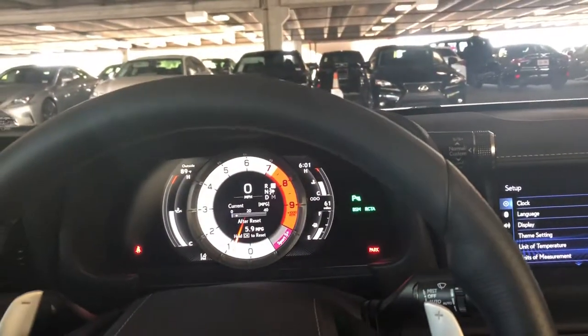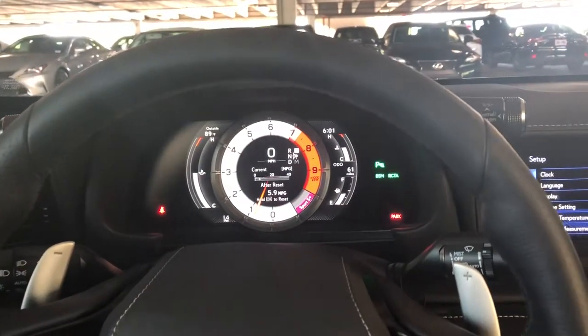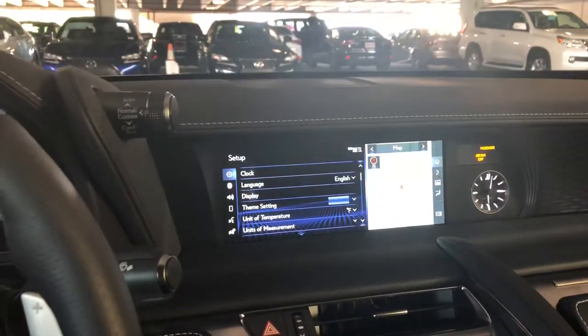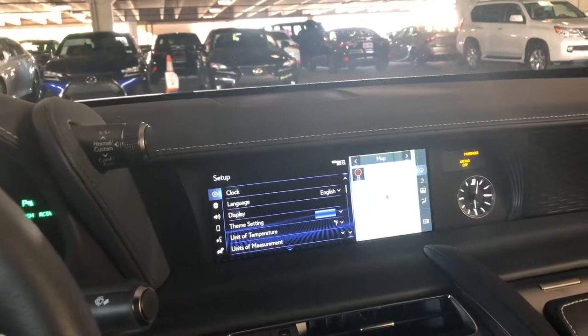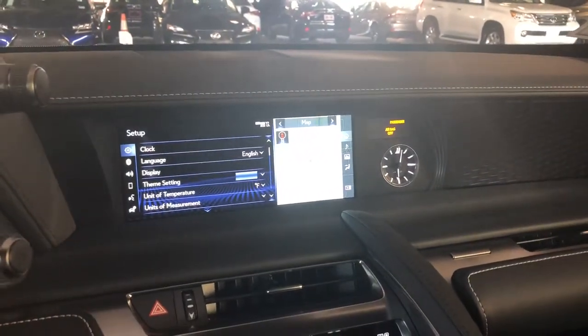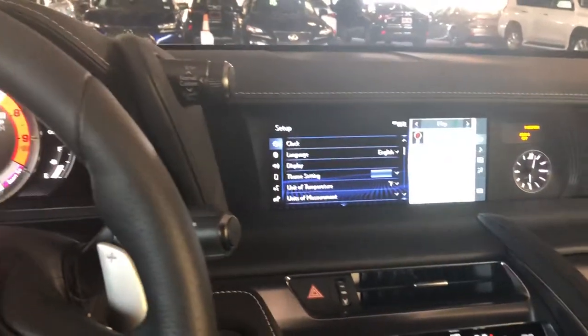I am sitting in the all-new Lexus LC 500. This is not the Inspiration Series we have in our lot — that one's only $109,000, this one's $101,000, so barely any difference in price. But the Inspiration Series I do want to point out is only 100 of them being made. I'll have pictures of those later. I just want to show you a little bit of this car.